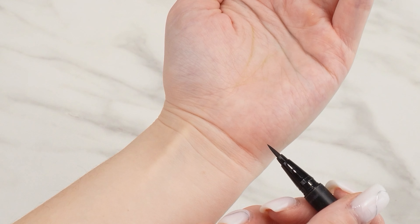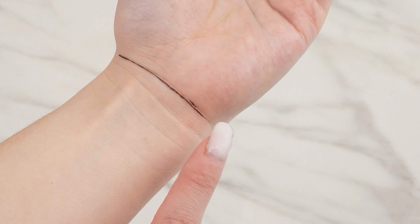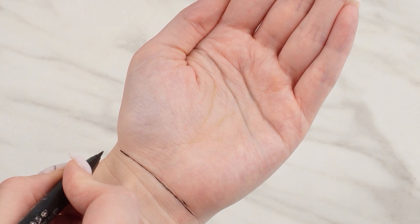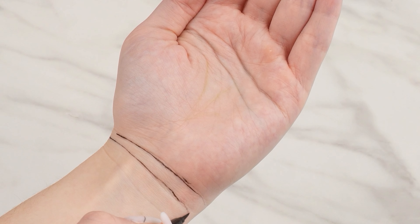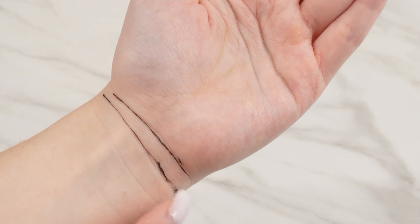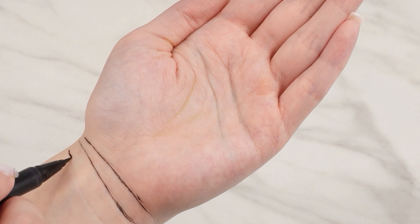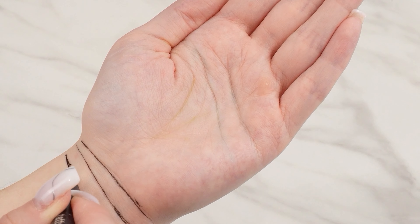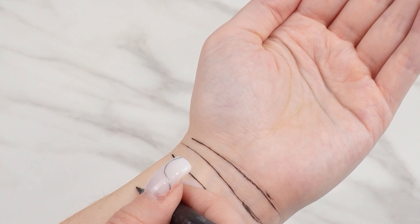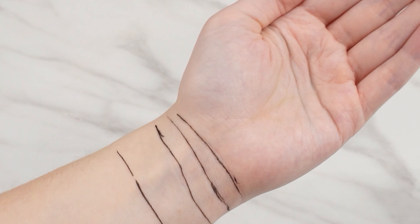If it's faint, it might indicate potential health issues. The second line signals an age between 46 and 56 years. It's associated with wealth, happiness, and prosperity — if it's clearly marked, it indicates financial achievements. The third wrist line signifies 69 to 84 years of life and is associated with career and success. An influential person will have a thick and uninterrupted straight line. The fourth line denotes over 84 years of life — it's a rather rare line, as most of us have two or three. And how many lines do you have on your wrist?